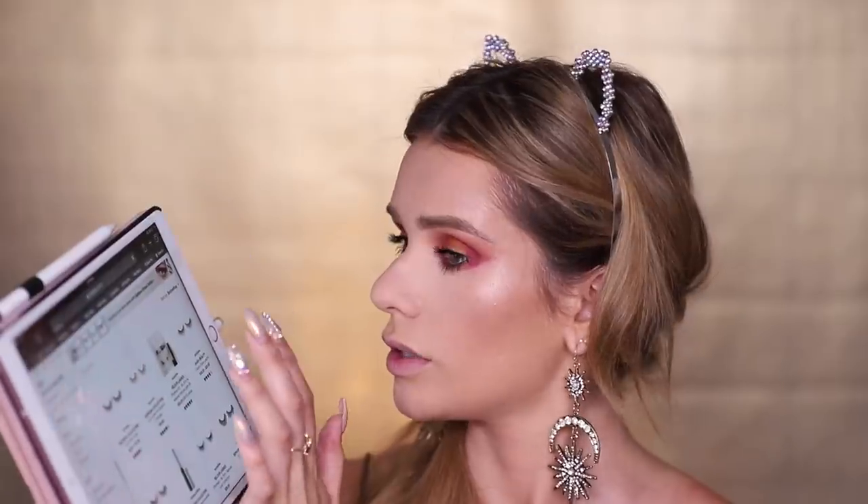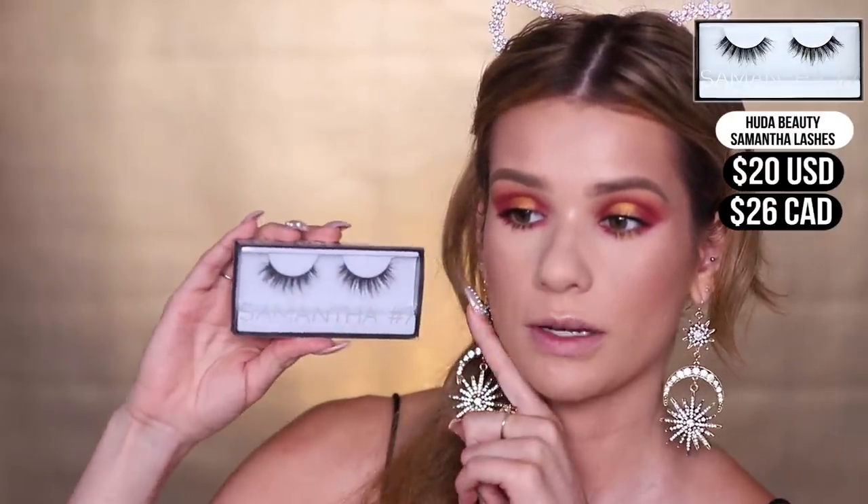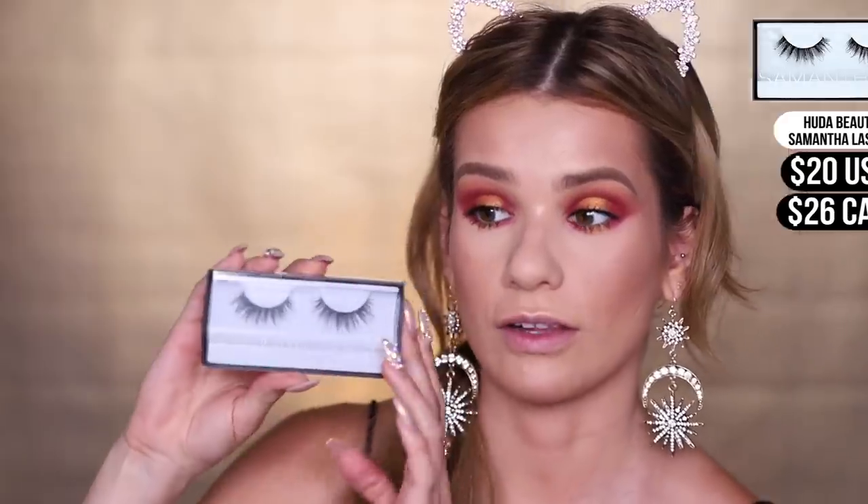Hey Siri, search false lashes. First link is Sephora, searching fake eyelashes — first up is Sephora Collection, I don't think I have those. Then Huda Beauty — the first option is in the style Giselle or Claudia. For Huda Beauty lashes I had the third option, which is Samantha Number Sevens. These are one of my favorite styles of lashes — so I'm not mad at this choice at all. They're so pretty, so let's apply them.